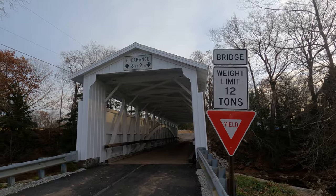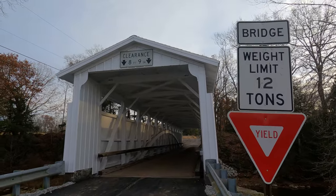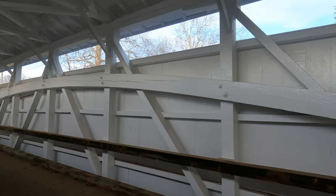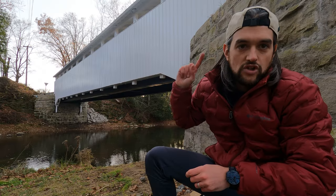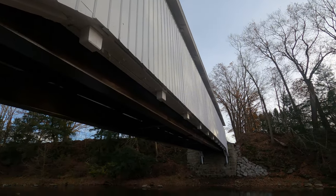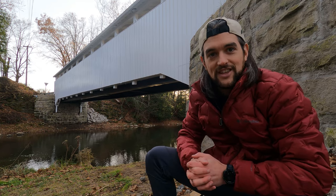The Banks covered bridge was built in 1889 — it is 121 feet long and spans the Neshanic Creek. The bridge has a clearance of eight feet nine inches and can hold 12 tons. This bridge uses the Burr arch truss system. You can see here that there are stone foundations and steel beams that support this bridge, and on the inside you can see the Burr arch and the multiple king posts. I'm going to head up there right now and check this thing out.